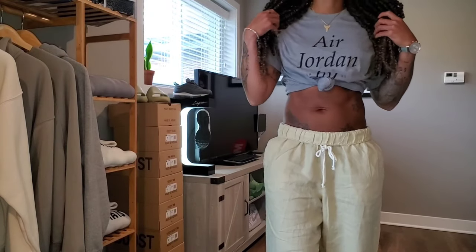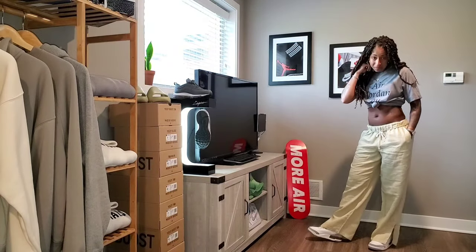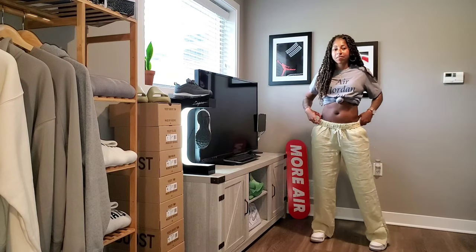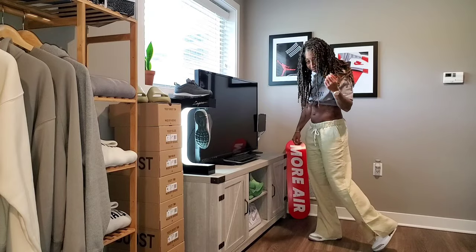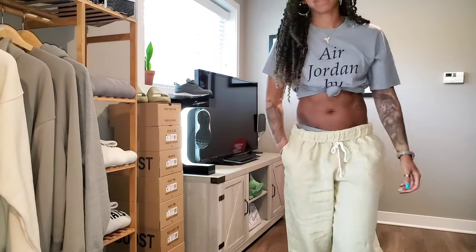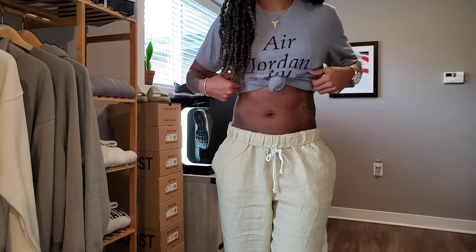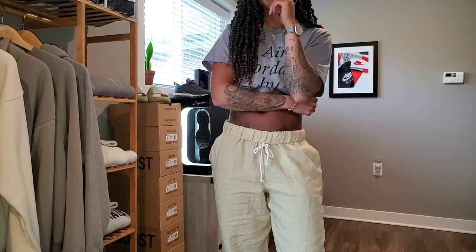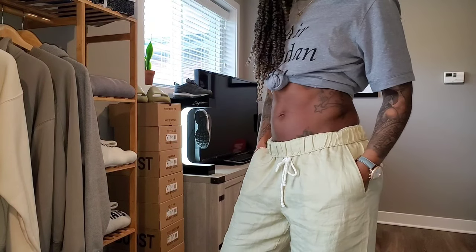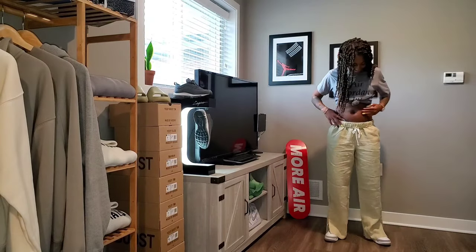For the second fit, playing around again with the linen pants and the gray present on the suede panels of the Air Jordan 3. We have the Air Jordan by Nike t-shirt — and listen, it's extremely hot, so very relevant to style this way right now — and then the linen pants, which are extremely airy, comfortable, and light. Depending on your plans for the day or if you're on vacation, I think this fit works perfectly well.